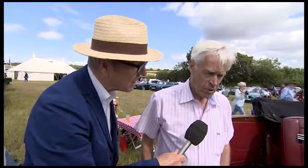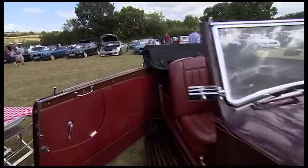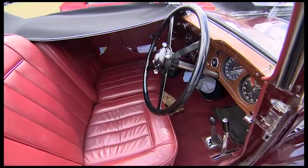What miles per gallon do you get with a vehicle like this? 20. Well, that's not bad going, is it? Consistently. You couldn't get that if you drove it into the middle of Bristol, but normally you'll get about 20 to the gallon. And there's not much plastic in the interior — it's all leather and wood.